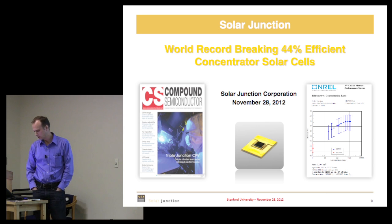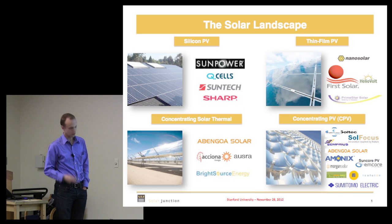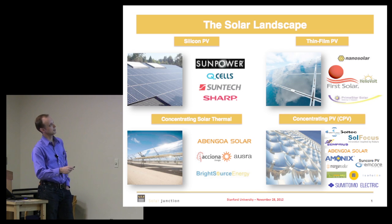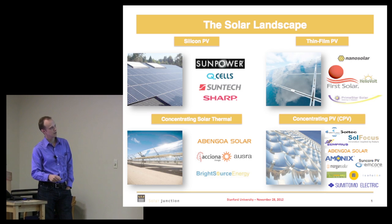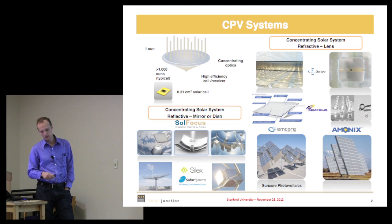So where do we fit? There are all these different types of solar — you've got your flat plate, nano solar, thin film, solar thermal where you heat up a fluid in tubes, and then you've got concentrating photovoltaics, and this is where we play.